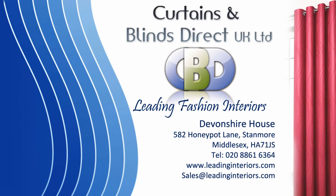Are you looking for body style, sophistication, elegance and functionality within Venetian blinds? We have the right product for you from Curtains and Blinds Direct UK Limited, specialist in curtains and blinds in contemporary style.